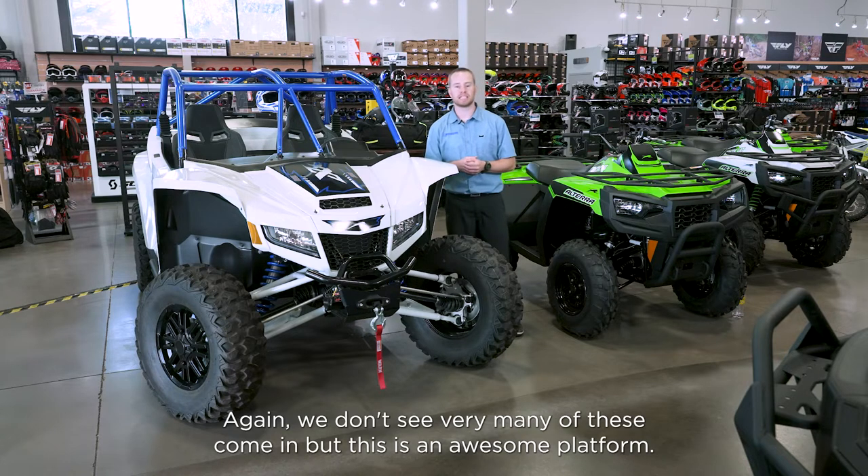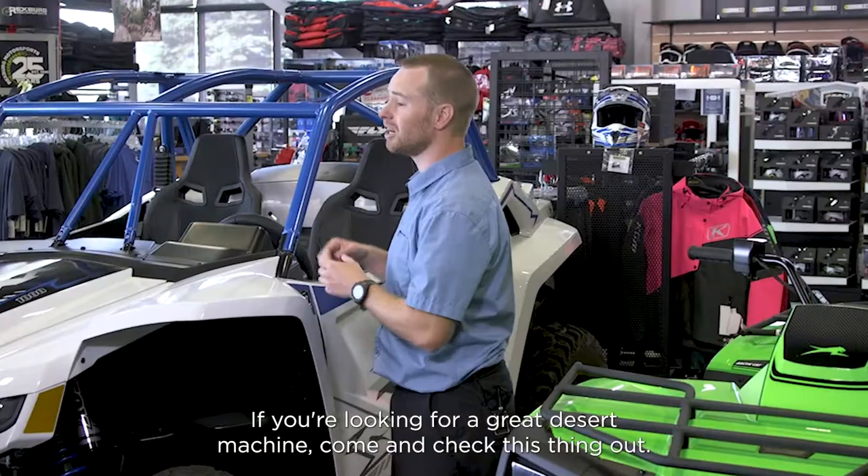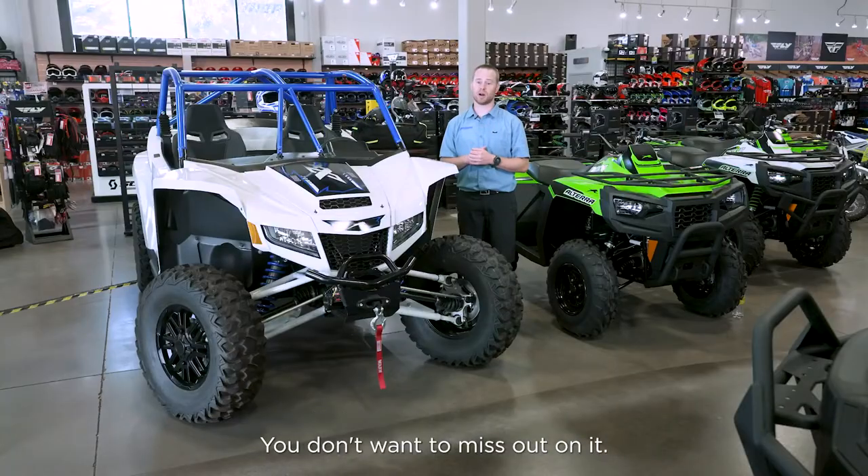We don't see very many of these come in, but this is an awesome platform. If you're looking for a great desert machine, come and check this thing out. You don't want to miss out on it.